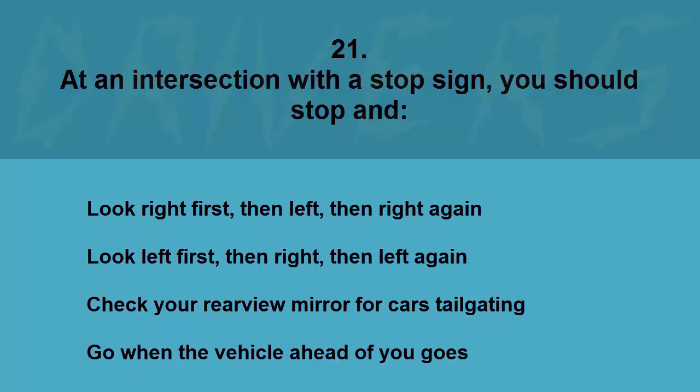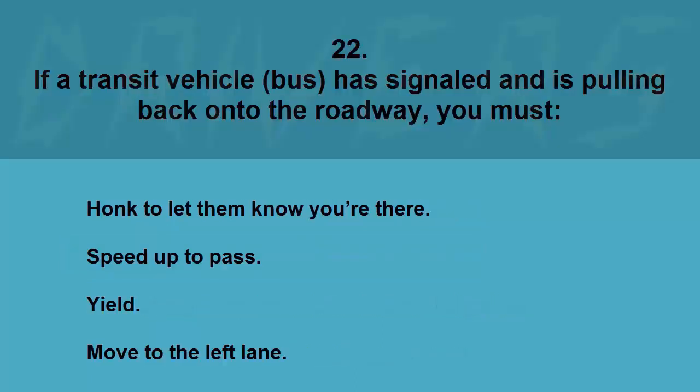At an intersection with a stop sign you should: stop and look right first then left then right again, look left first then right then left again, check your rear view mirror for cars tailgating, or go when the vehicle ahead of you goes. The correct answer is look left first then right then left again.